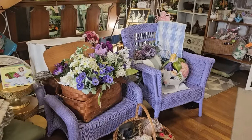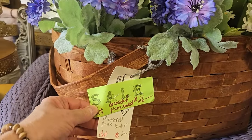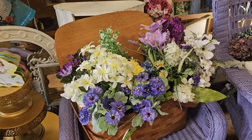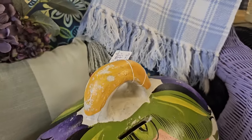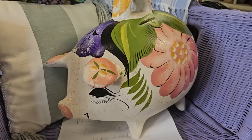And as y'all know, purple's my favorite color, so I had to come over and take a look. She's got this basket, $26 — I'm not sure that includes the flowers, but I love the basket. And this piggy bank's really heavy — it's $45, it feels like it's made out of some type of cement or maybe clay. But I thought she was beautiful, so we had to take a look.